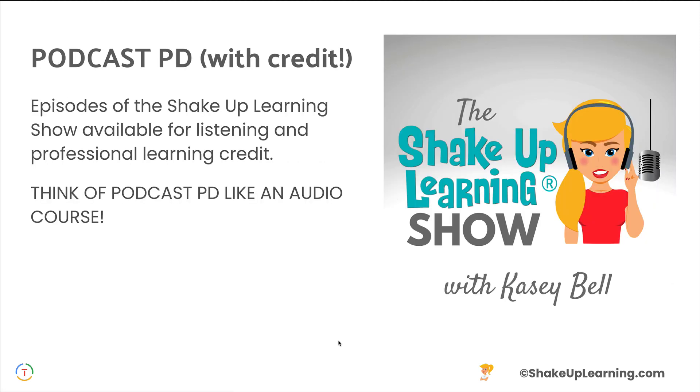I am constantly adding new podcasts. Podcast PD finally has credit — I am a firm believer that you can learn by listening to an audio podcast. Now you can get credit for listening to the Shake Up Learning Show. We are still uploading back episodes, and all new episodes will be added as well, meaning a new audio course is added every single week.